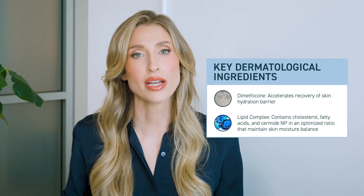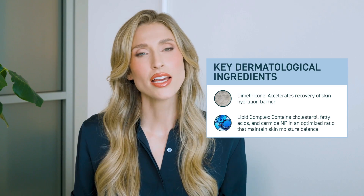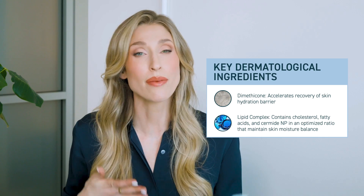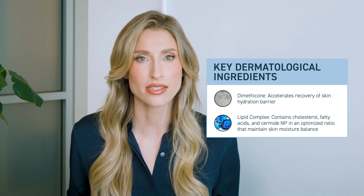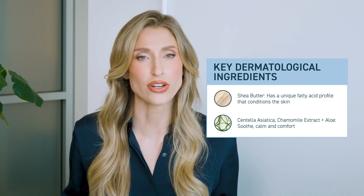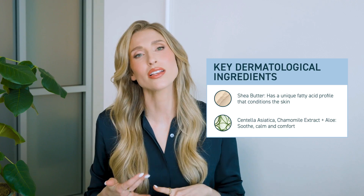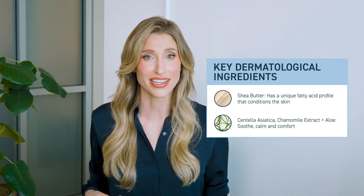In addition to dimethicone, which protects the skin barrier and provides long-lasting comfort, this balm also has a unique lipid complex comprised of fatty acids, ceramides, and cholesterol that mimic the skin's natural lipids. I really like having that complex in here because it helps maintain the skin's moisture balance and helps the skin look and feel its best. This also contains shea butter, which has a unique fatty acid profile that gives it special moisturizing properties. And lastly, because this balm is absolutely stacked, it also has centella asiatica as well as aloe and chamomile to soothe, calm, and comfort the skin.